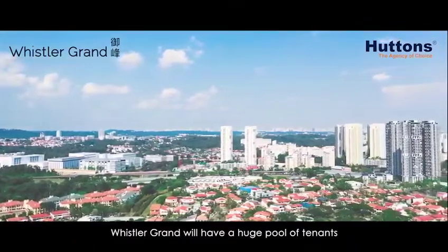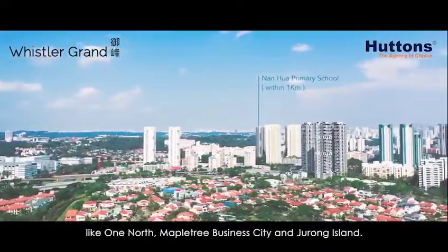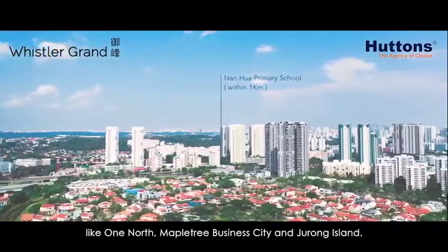Whistler Grand will have a huge pool of tenants, being near major commercial hubs like One North, Mapletree Business City, and Jurong Island.